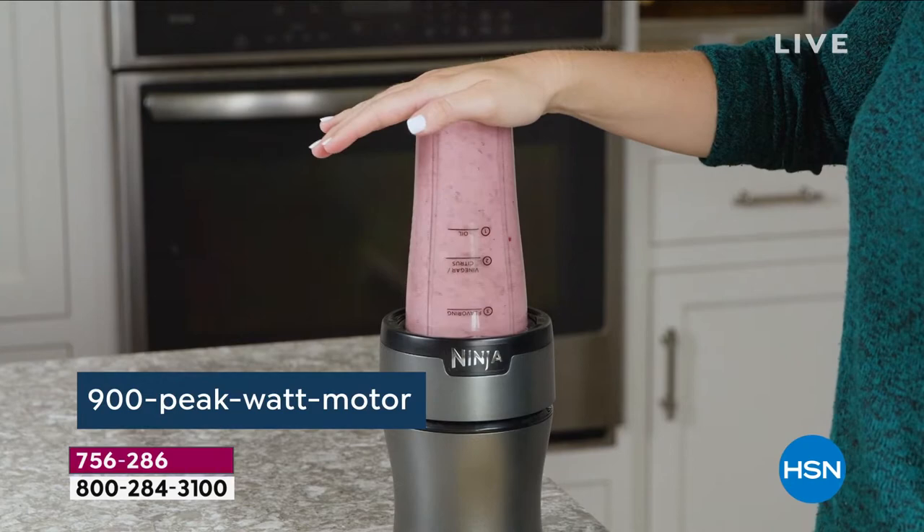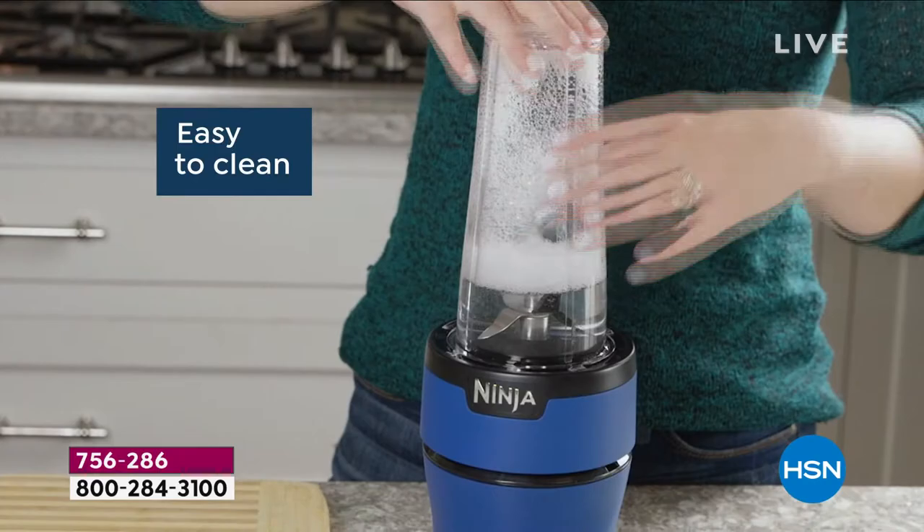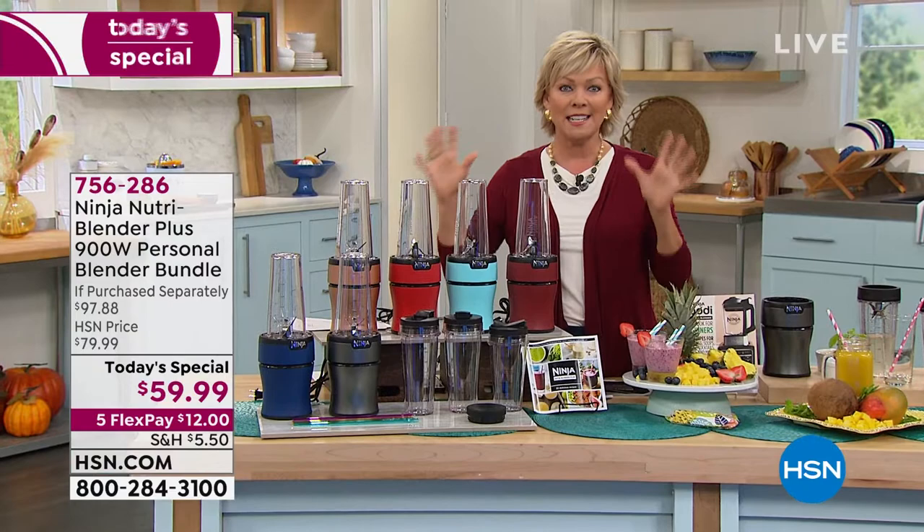I'm going to start by sharing that this is $59 today to get this 900 watt personal blender from Ninja. This is so exciting. It's so powerful that it will easily crush ice and frozen fruits and frozen vegetables. You can self clean it when you're done. Everything that you're going to get can go in the top shelf of a dishwasher.